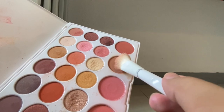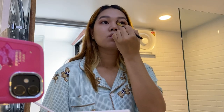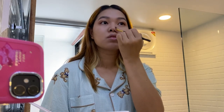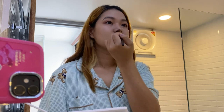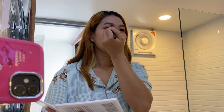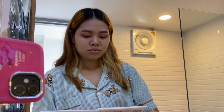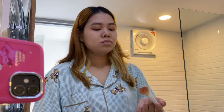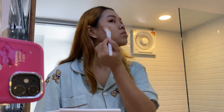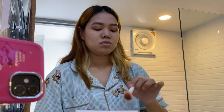Then I'm going to contour my nose and my cheeks using this brown contour. These are just my contour brushes and my highlight and blusher brushes. I'm using the contour on my jawbones and my chin area.